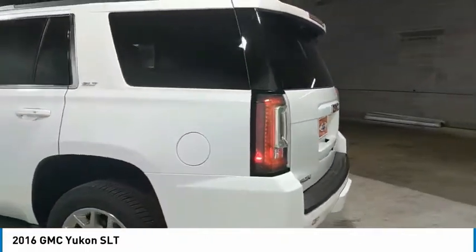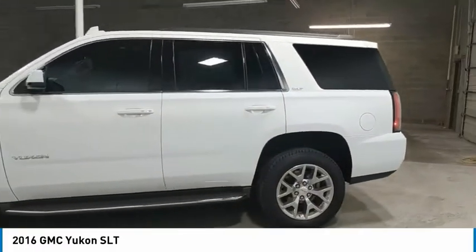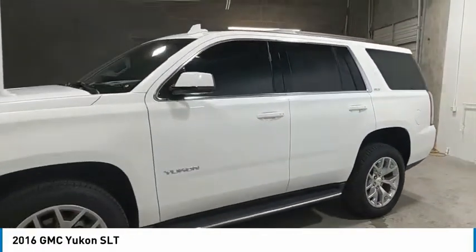Boasting a Vortec 5.3 liter V8 with active fuel management and flex fuel, the Yukon is agile and capable.